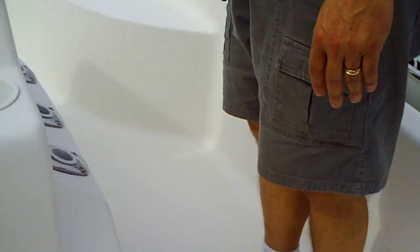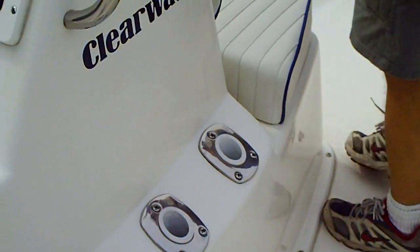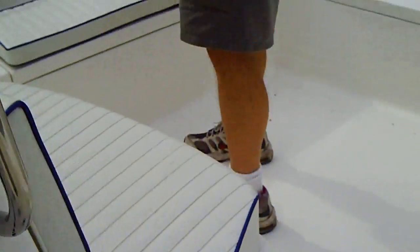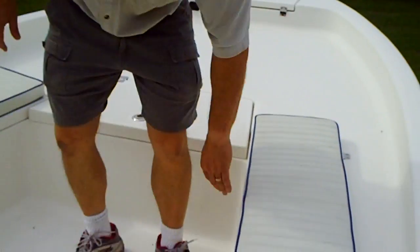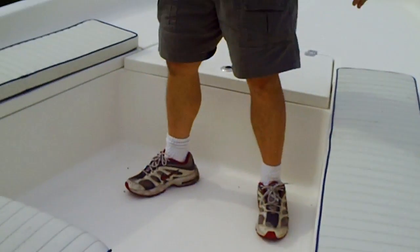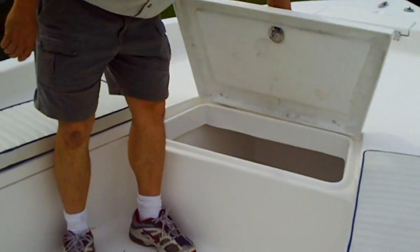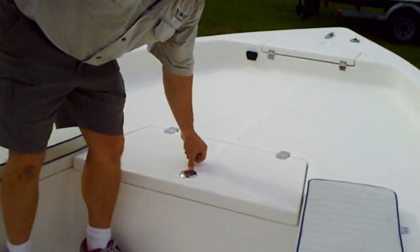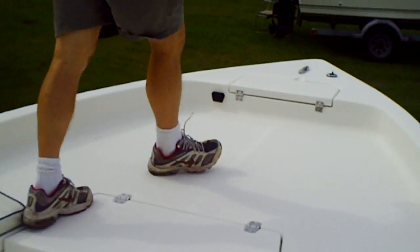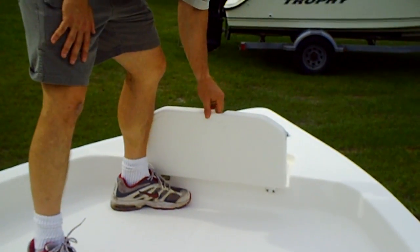You've got fishing pole capacity on both sides of this center console. It would appear all the cushions are intact up front here. You've got two pretty good-sized fish boxes, one on each side. You've got a large storage area here with drainage, and an area up front which holds your anchor and lines.